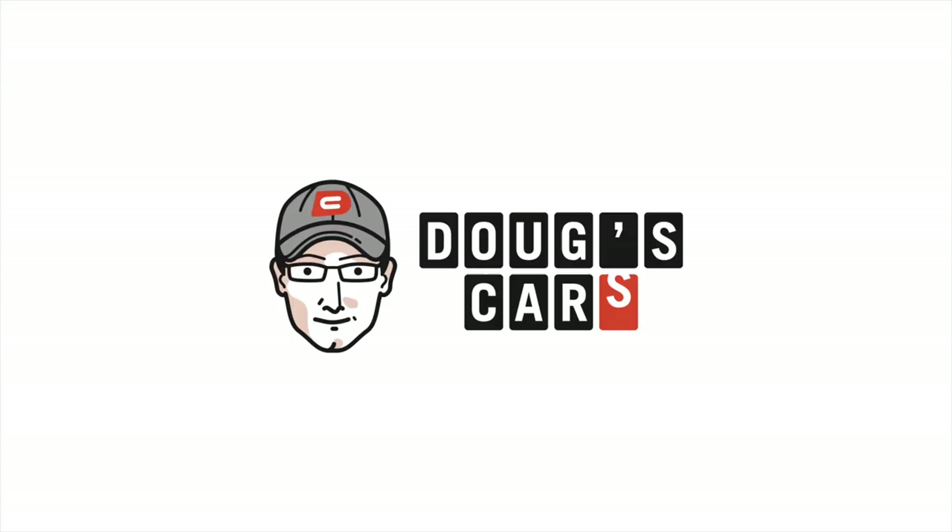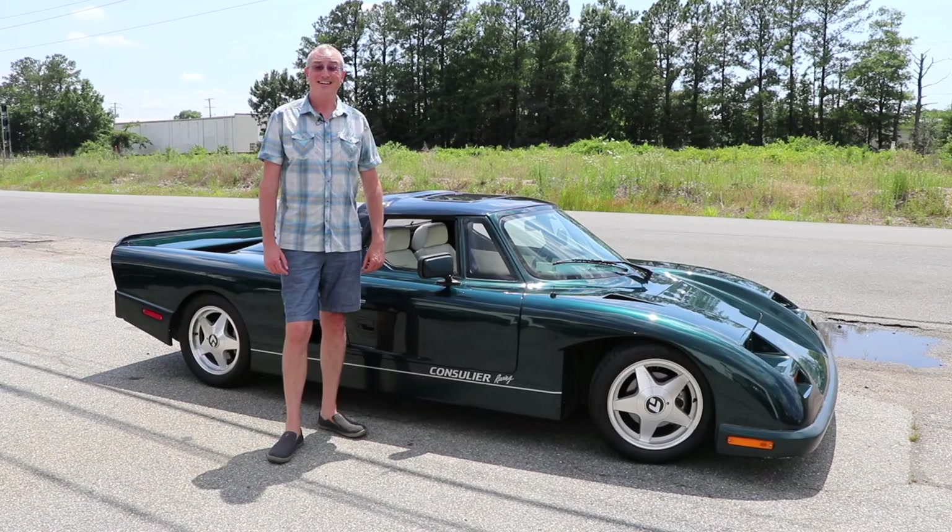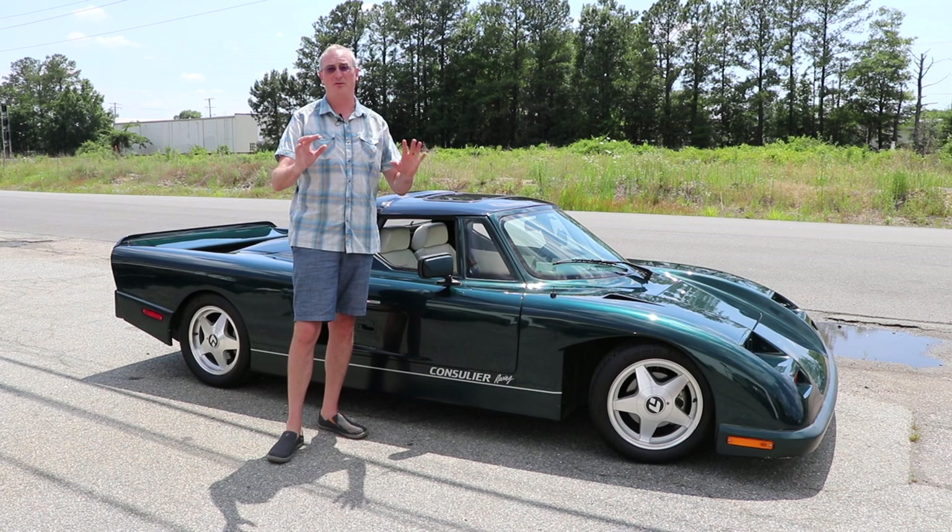I know how a car works, but I'm Doug from Doug's Cars. Hey y'all, welcome back to Doug's Cars. I have something incredible today to drive and show y'all. This is a Mausler Consulier.